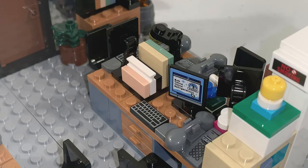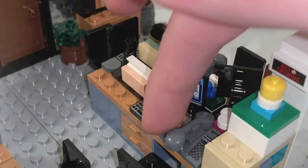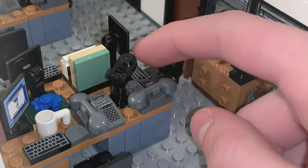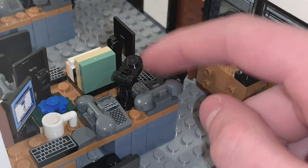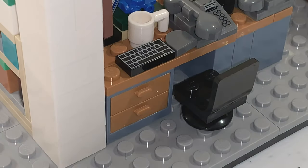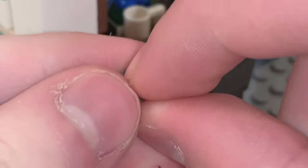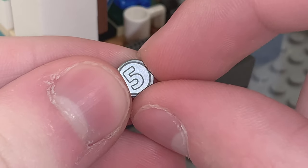As for the other desk builds, there is one for Phyllis, one for Stanley, and one for Andy Bernard, who is not in this set. Inside one of the drawers from Stanley's desk, you can find a nickel, which is a printed round 1x1 tile.